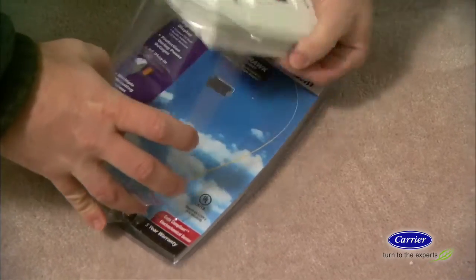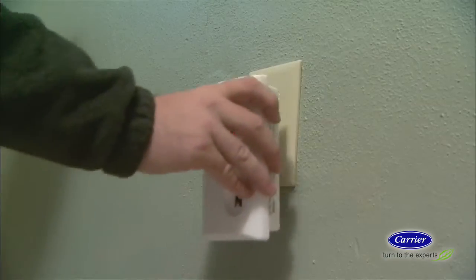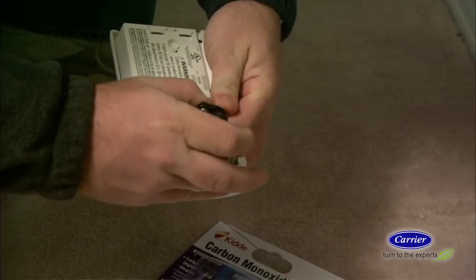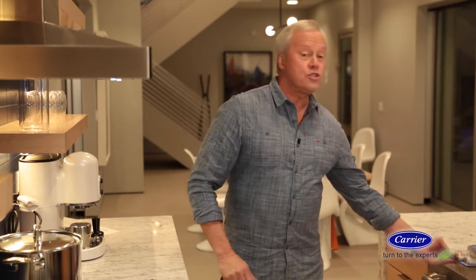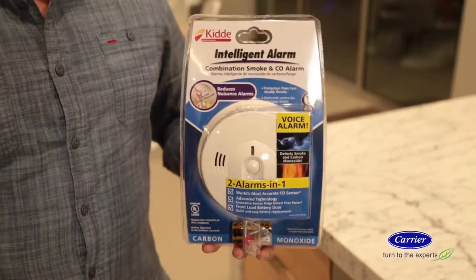Carbon monoxide is an odorless, colorless gas emitted by stoves, heaters, and fireplaces. A carbon monoxide sensor is the only way to detect this dangerous poison. Stand-alone carbon monoxide detectors work fine, but models that combine smoke and carbon monoxide detectors all in one unit are preferable.